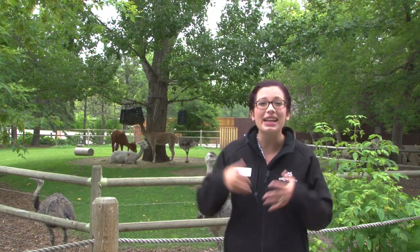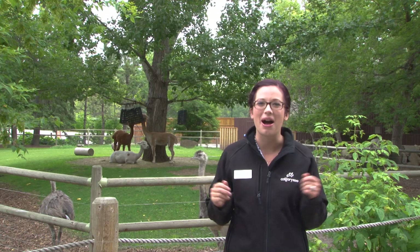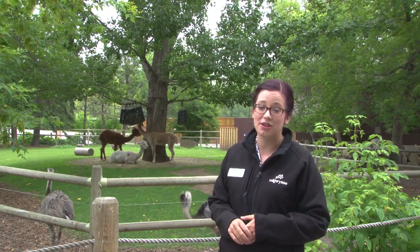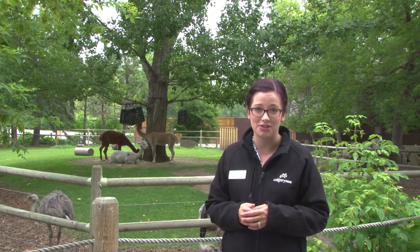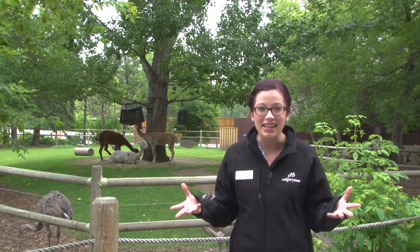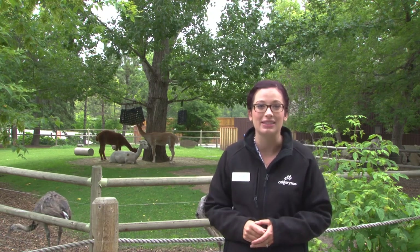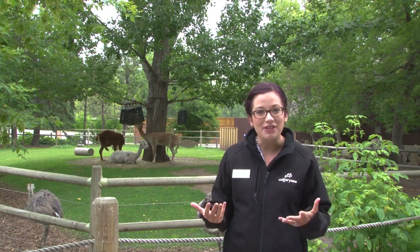Hair is one of the most interesting adaptations on our planet and it's only found in that group of mammals. Thank you so much for tuning into this edition of the weekly dose at home and exploring some of those incredible hair adaptations with me. If you click on the link today you'll find a fun wool search of all the different kinds of wool that can be found from different species of animal on our planet. Thank you for tuning in and thank you for supporting wildlife conservation.